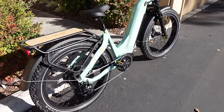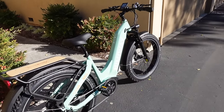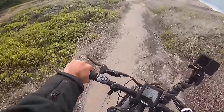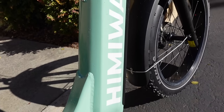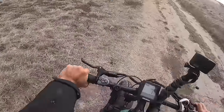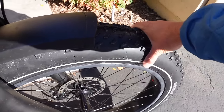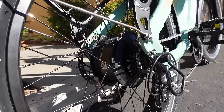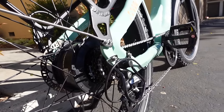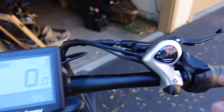This is the Himiway Zebra — a premium all-terrain electric fat tire bike. With its 960 watt-hour battery capacity, the e-bike can cover up to 60 to 80 miles on a full charge. Equipped with 26 by 4 inch fat tires, it's designed to handle a variety of terrains including sand and snow. This bike is heavy duty and can support a weight of up to 400 pounds, offering convenience for riders of any size. It also features a powerful 750-watt geared hub motor, providing a smooth and powerful ride.